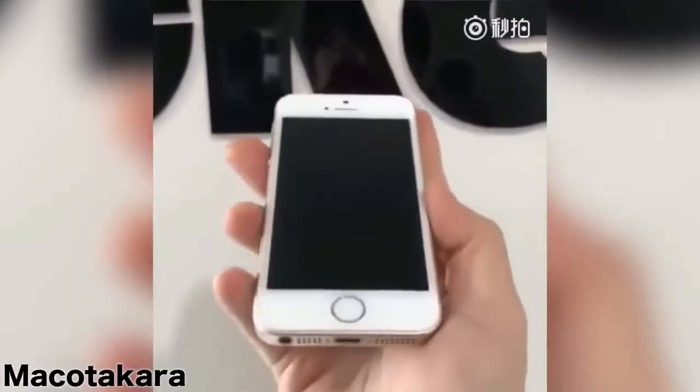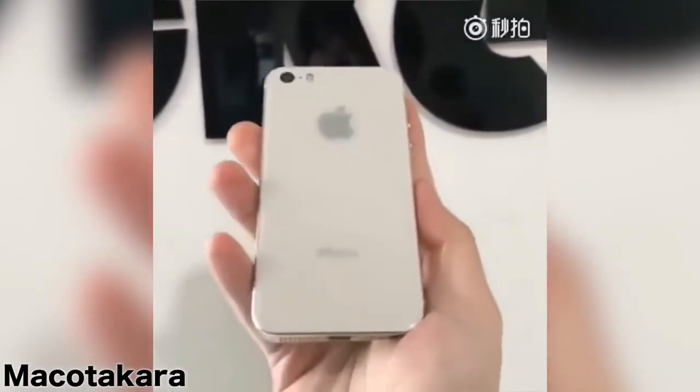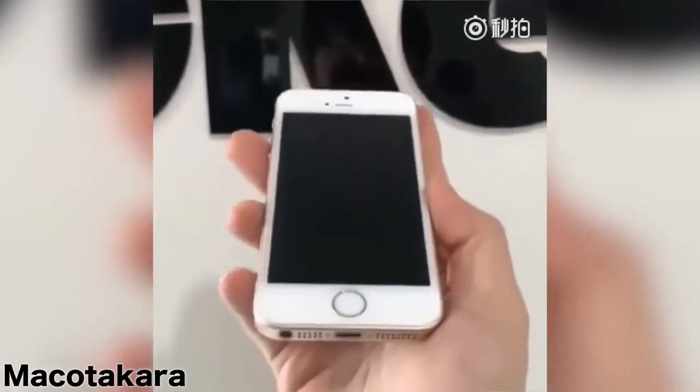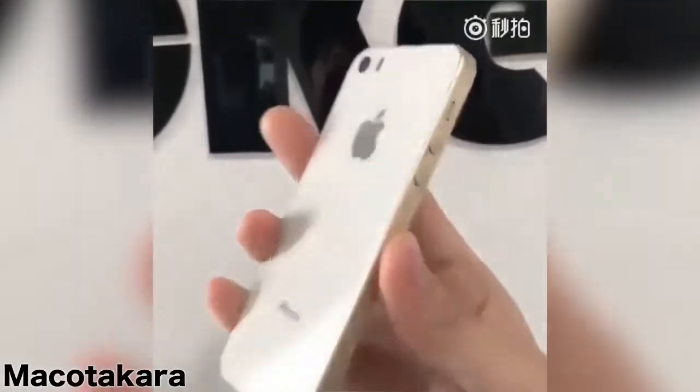But after this, Makoto Kora again leaked that the iPhone SE 2 will look like the older generation iPhone SE with a home button and a bigger bezel. But now it seems like that this is not true.